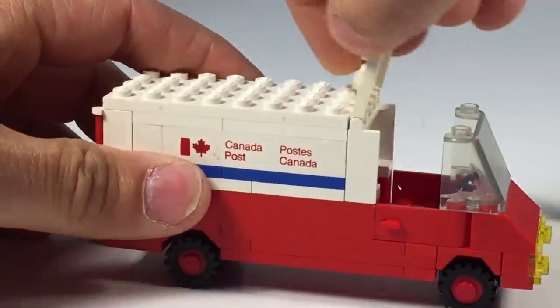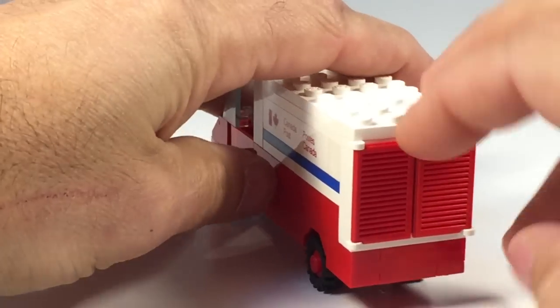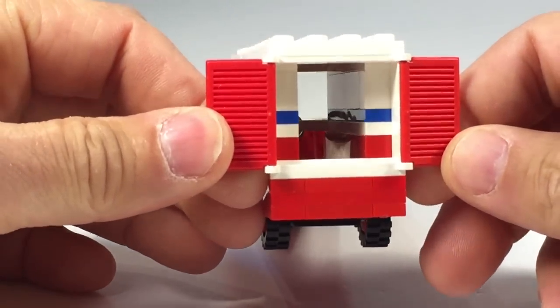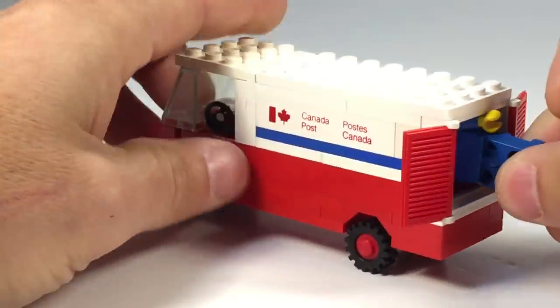You can open it up and stick the minifigure in there. It's got a steering wheel. The back is kind of cramped. With the brick build, the whole vehicle is only four studs wide. But you can still kind of cram the figure in there if you want to.